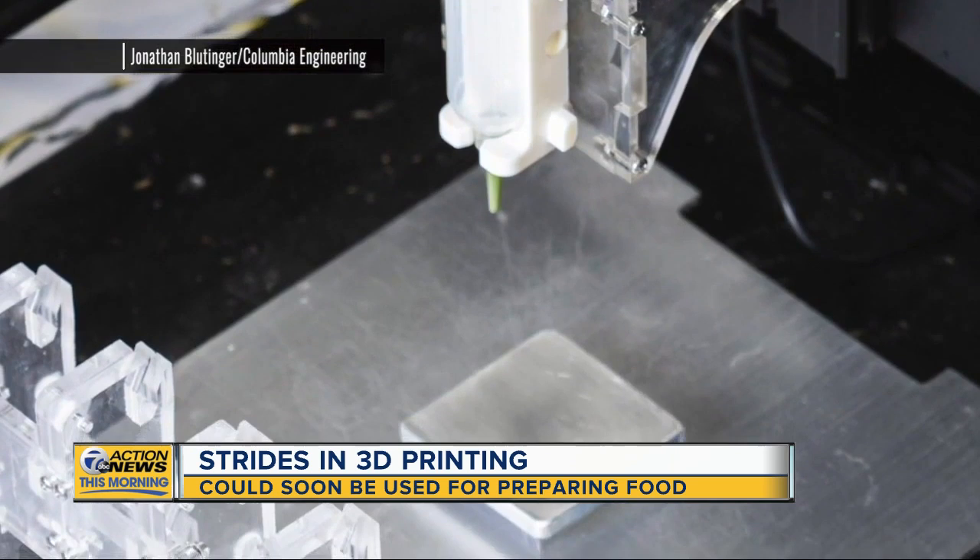Columbia University engineering students are experimenting with 3D printers. They're combining different ingredients in the cartridges and then cooking them up with lasers.